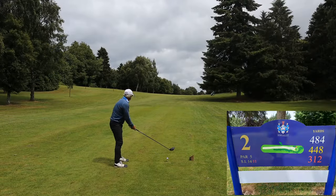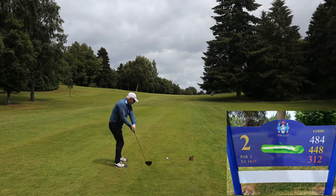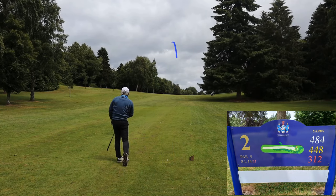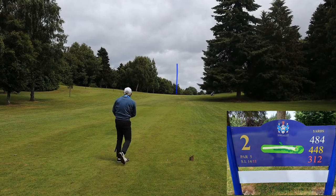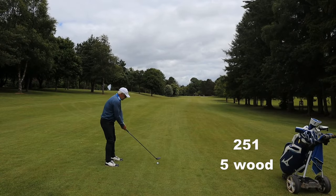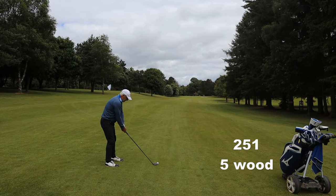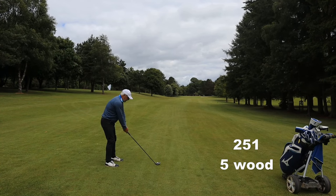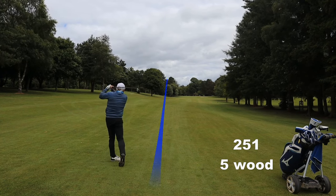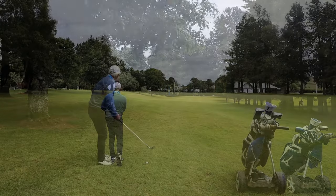Par five second and certainly wide enough for driver, so let's do it. That's dragged a little left — I've hit one of the trees on the left and it spat out sideways for a very short drive under 200 yards. I don't think the ditch is going to be an issue even from this far out. If I can hit a high five wood, that would easily carry.